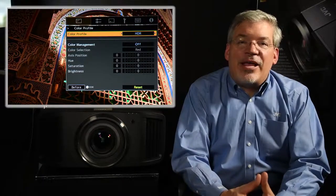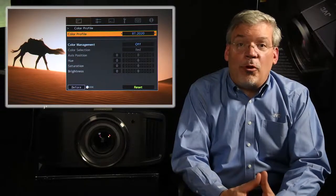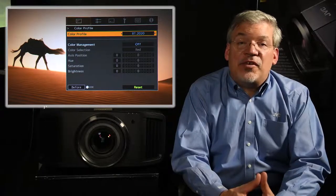For best results, we recommend the HDR or BT-2020 color profile on your new JVC 4K projector.